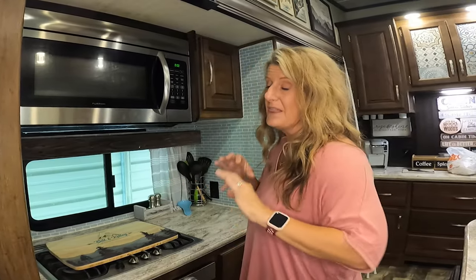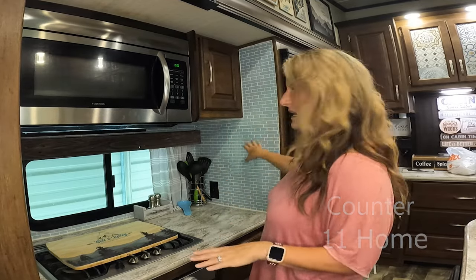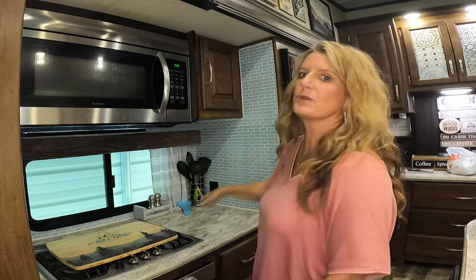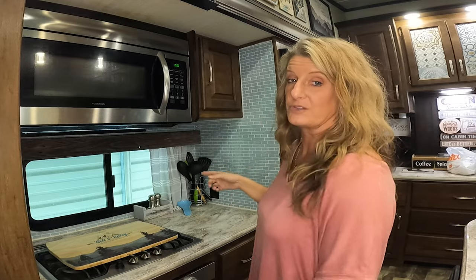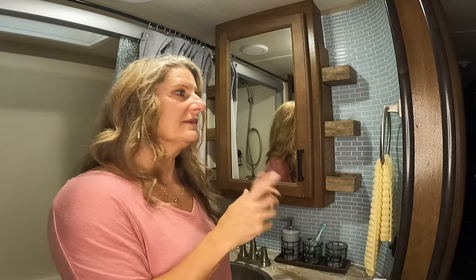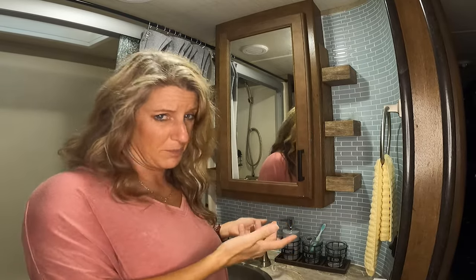Another thing I've done to make our camper feel more like home — I added peel and stick tile, and it gives the look that I've put up regular tile. It didn't cost as much, and I absolutely love how this looks here and in the bathroom. I added the peel and stick tile there too, and it really made the bathroom have a more home feel.